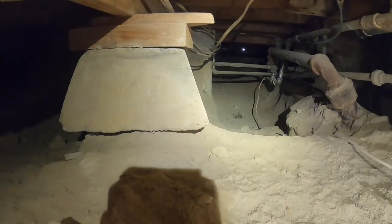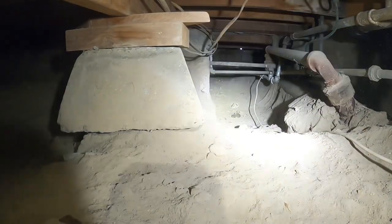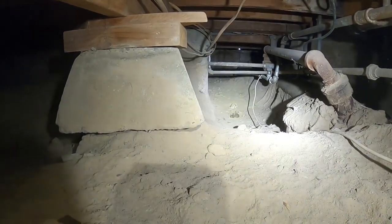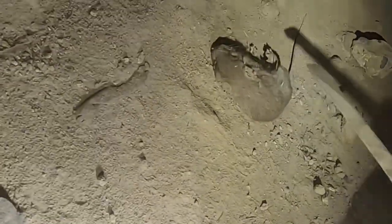I don't know if you can see that from here, but it looks like a freshly dead rat. Well, he's not fresh — he's been here for a while.